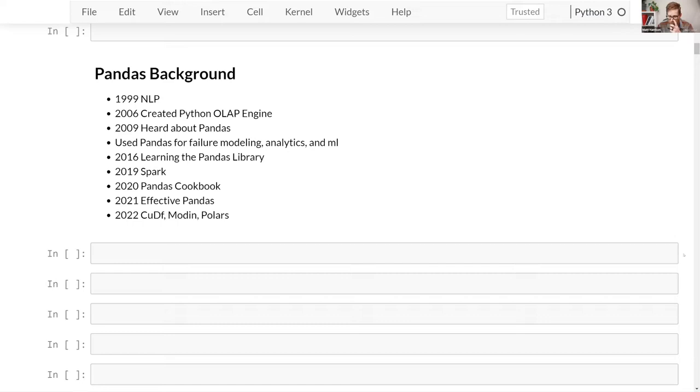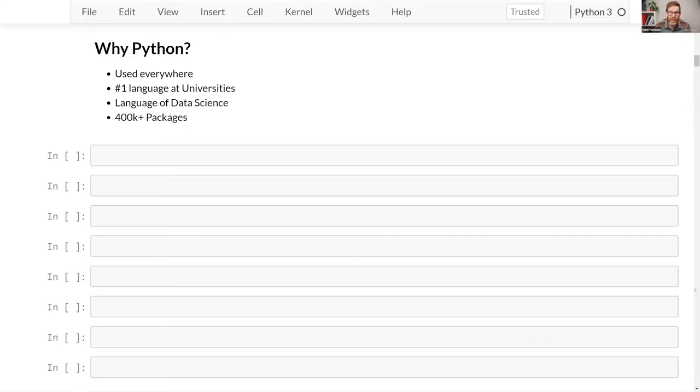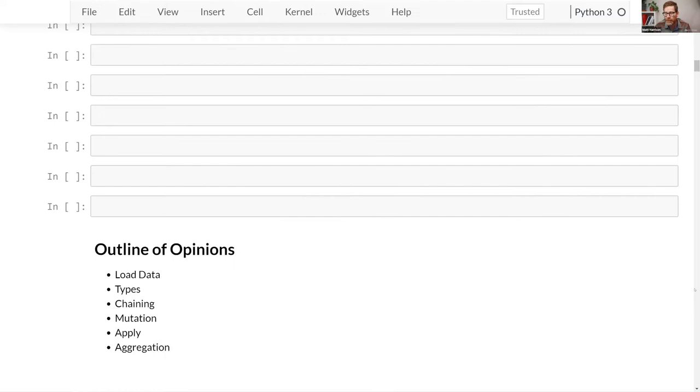Why Python? When Matt started using it around 1999-2000, they had to hide its use at work. Now Python is number one — the language of data science. Though it's a slow language, tricks make it fast. There are over 400,000 packages on the Python Package Index you can leverage, making it an excellent choice.